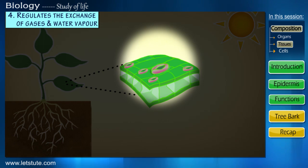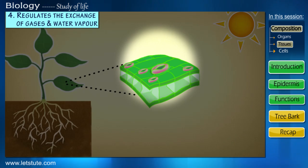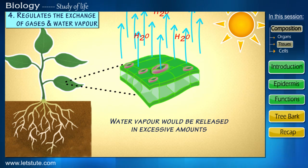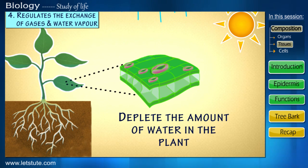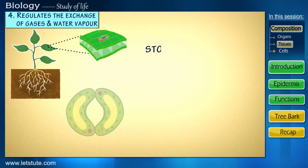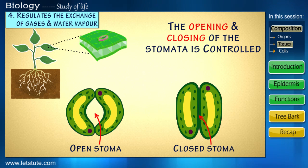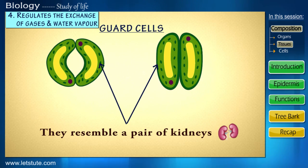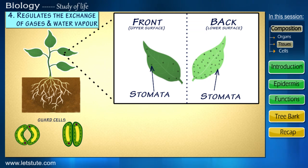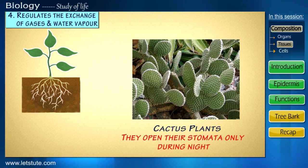Now, imagine if these pores were constantly open — this would be similar to leaving a tap open continuously. Water vapor would be released in excessive amounts, depleting the water in the plant, and ultimately the plant would dry up completely. Therefore, just like a tap, the opening and closing of these pores is controlled by special cells only when required, and hence they are rightly called the guard cells. Did you know the number of stomata are always higher on the lower surface than on the upper surface? And generally, cactus plants open their stomata only during the night. Can you tell me what could be the reason for this behavior?